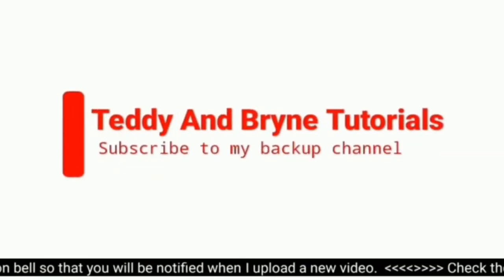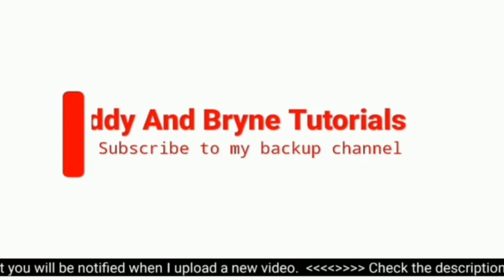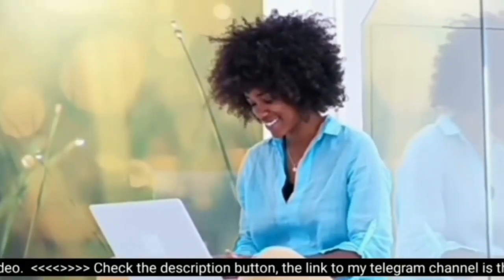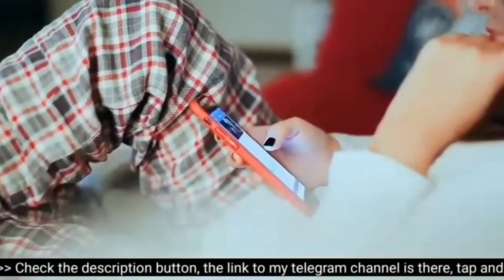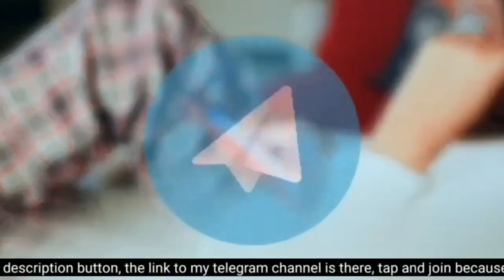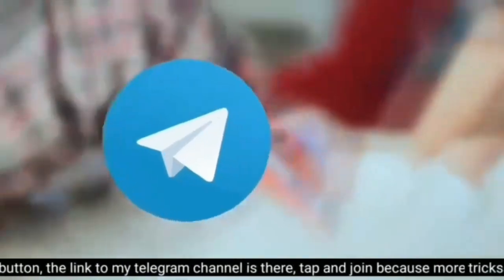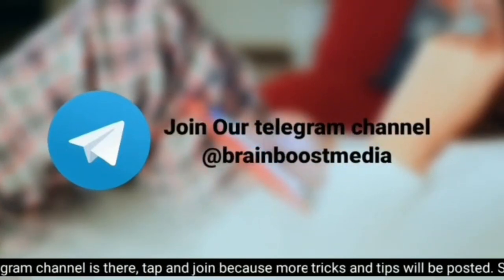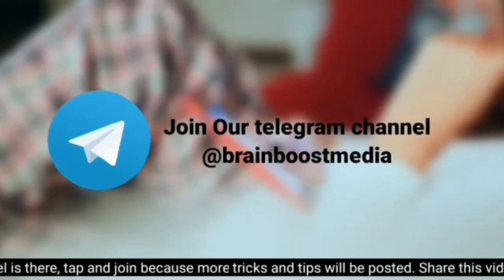There is a featured channel under this channel — please subscribe to that channel for me; that is Teddy and Blind Tutorials. Leave all your comments and suggestions in the comments box below. There is important information in the description — try to check it out. You can also join our Telegram channel for free tips and tricks on getting free data, Netflix accounts, DStv, Wi-Fi connections, and more.